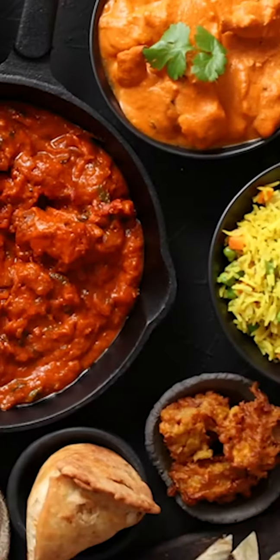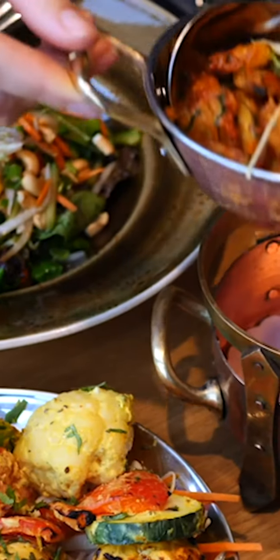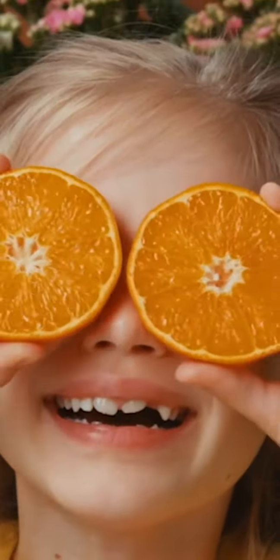Don't limit your eating options by relying on paid nutritionists or pre-packaged diet foods. Fitter keeps your options open — you can explore every food on the planet and eat whatever fits your macro targets.